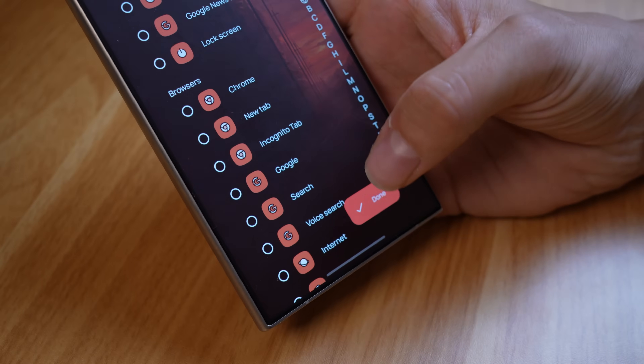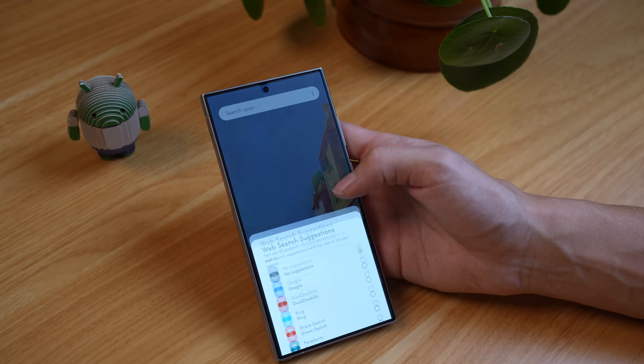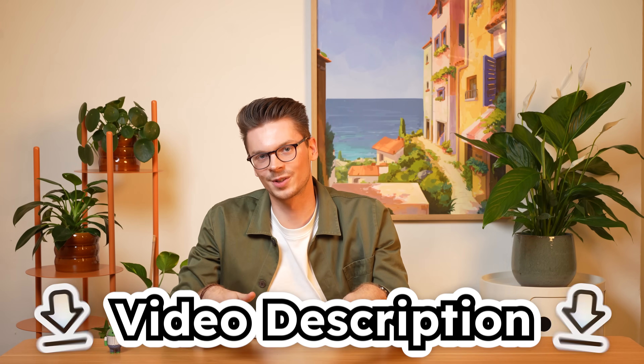While this update focuses on the new and improved themes, there have been many changes since our last big update. Backups now include widgets, the Niagara button now uses the Stellar icon pack, we've added Bing as a search engine and fixed many bugs. If you want to learn more about these changes, check the video description below.